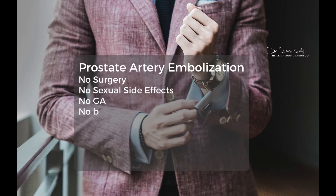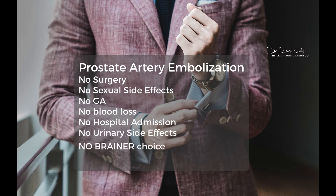Prostate artery embolization is a minimally invasive emerging procedure for patients suffering from BPH. It is non-surgical and does not have sexual side effects — patients don't lose ejaculation or erection. In fact, the opposite occurs: once they stop taking those medications, their sexual life is much better than before. It does not require general anesthesia — we perform it under local anesthesia through a small puncture in the wrist, with no blood loss, unlike surgery.